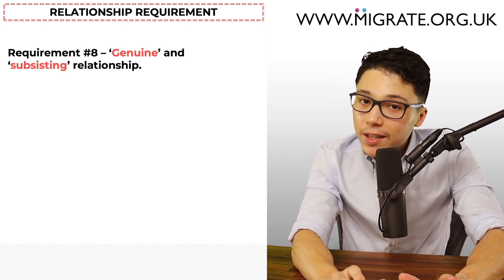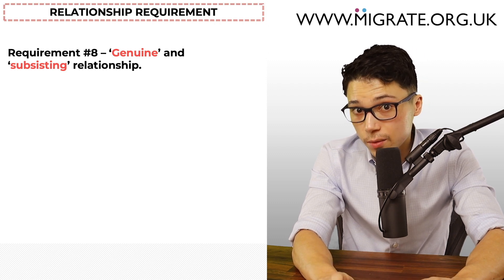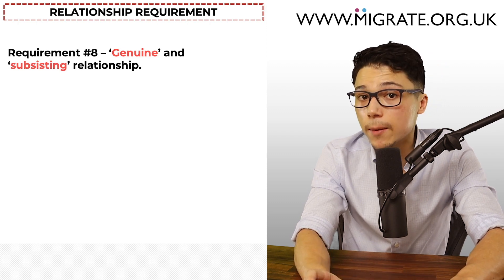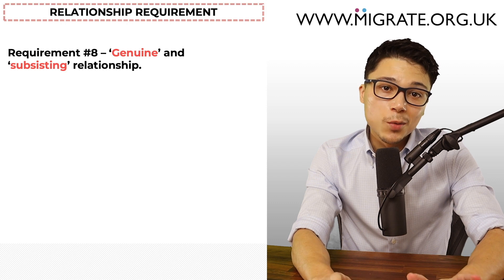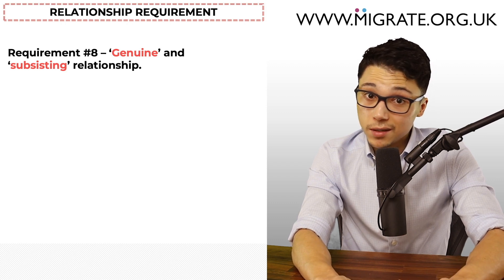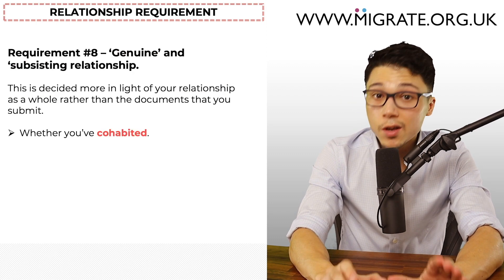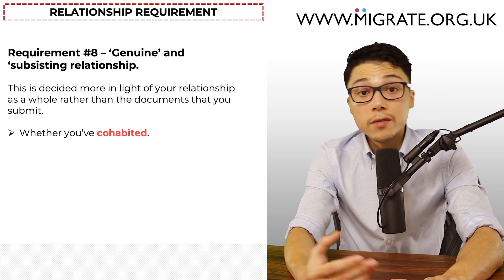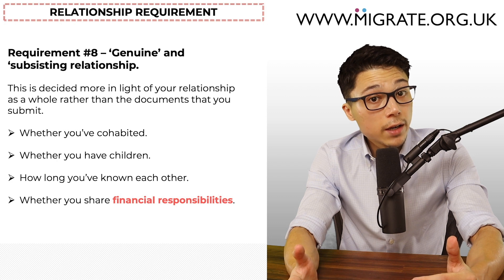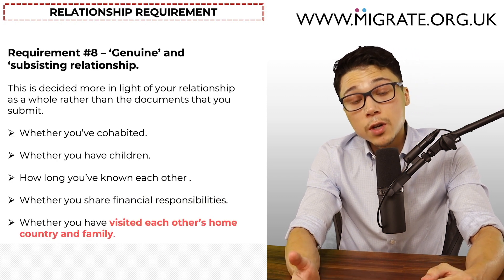But what we know from colleagues who worked in the Home Office is that many of the relationship documents partners submit are just completely disregarded. Home Office caseworkers will consider, among other things, whether you've cohabited and for how long, whether you have children, how long you've been in a relationship, whether you have shared financial responsibilities, and whether you've visited each other's home country and family.